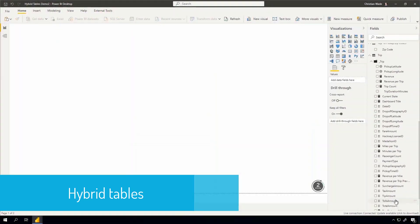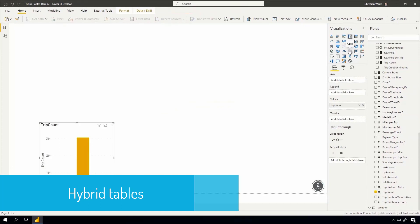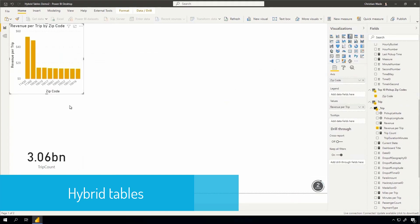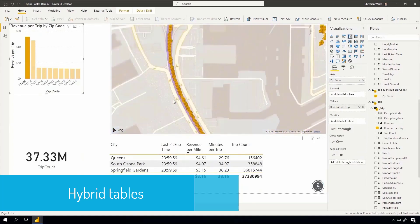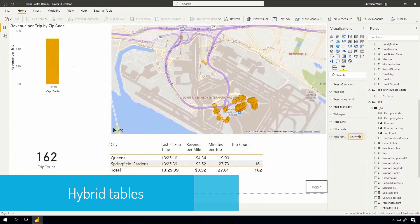Going back to the New York taxi dataset — here we have the trip count measure, which gives us the count of rows in the trip table. When dragging and dropping 3 billion rows of data onto the canvas, we're still getting instant response times. Visualizing this on a map and breaking out revenue per trip by the top 10 zip codes, we can quickly see the pickup location with the highest revenue per trip is JFK. In seconds, you can go from the 3 billion row aggregated value all the way down to individual pickup locations representing a single row. Filtering by the last two minutes in JFK and refreshing the page every second, we can see the data changing in real time — this is possible because of hybrid tables and incremental refresh.